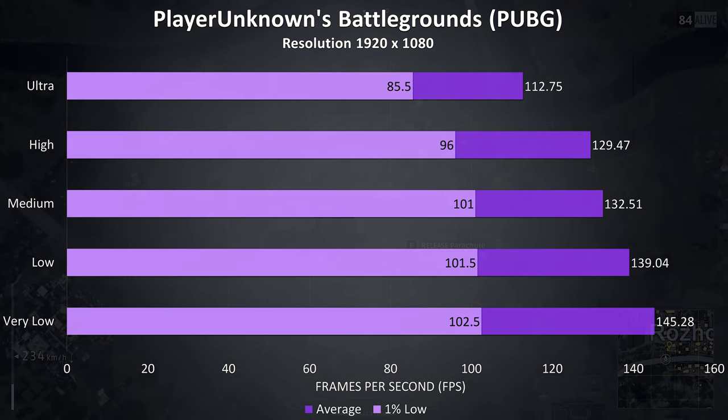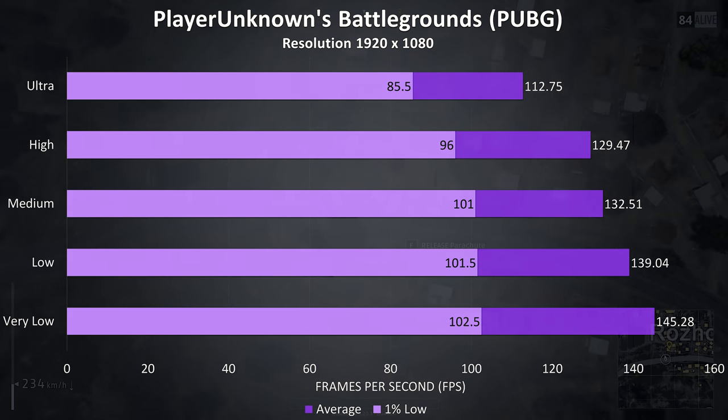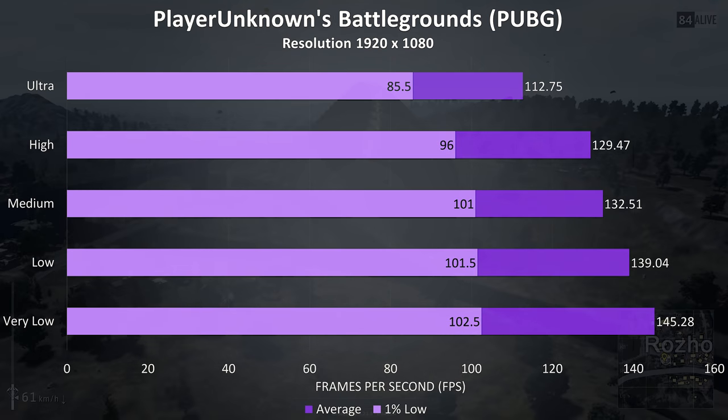PUBG was tested using the replay feature, and the results were excellent. Very low settings give a high frame rate capable of taking advantage of the 144Hz display, while maxed out was still capable of above 100 FPS.